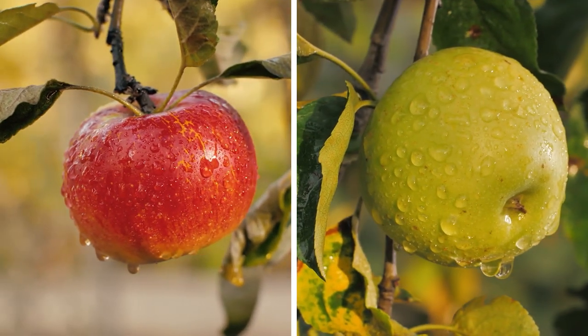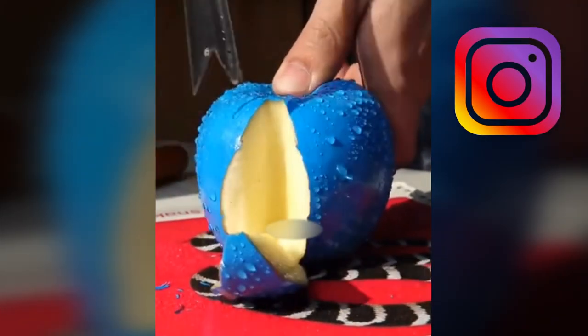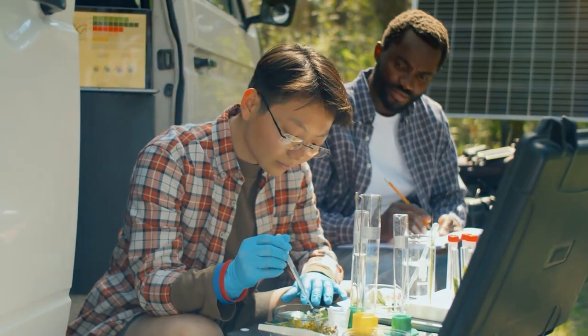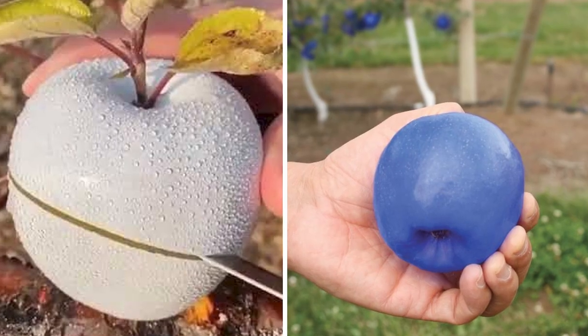Blue Apple: you may have seen red or green apples, but have you ever seen a blue apple? A viral video on Instagram shows a blue-colored apple, with a person cutting a piece out of the blue-colored apple grown on a tree. The claim in the viral video states that the blue apple is made in China. There is a rumor that Chinese people discovered a blue apple by mutation of different genes, but many people believe the apple was painted, as other videos show pure white apples in China.